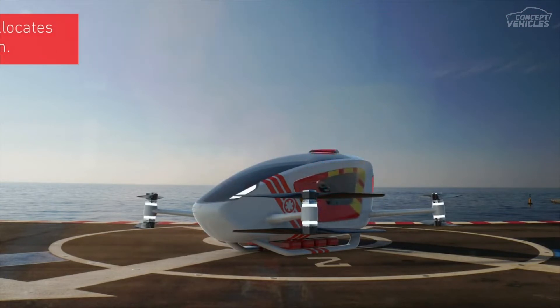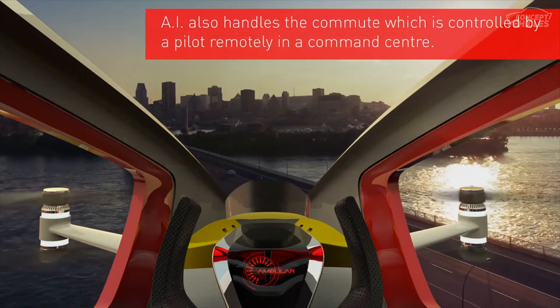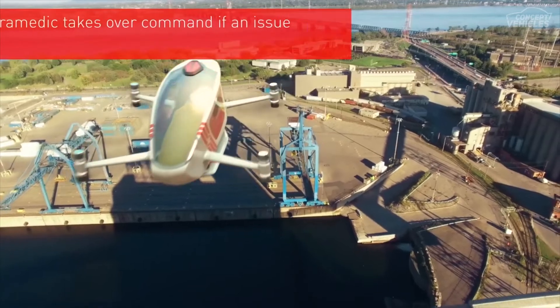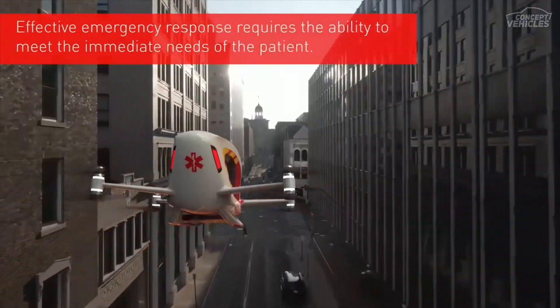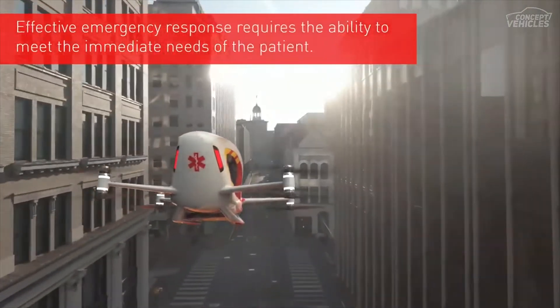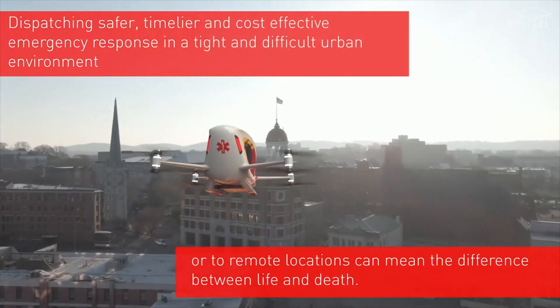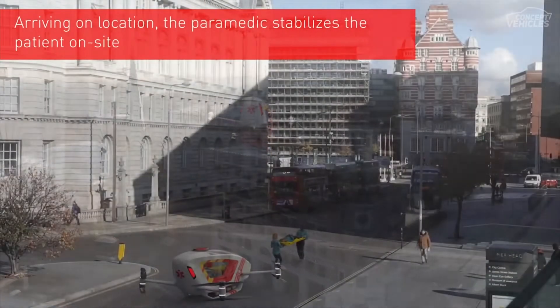As a person suffering requires emergency medical attention, Ambular 2.0 can be called through an application defining the location. The technology is driven by an artificial intelligence which assigns a paramedic near the location of the emergency and also allocates the nearest vehicle. This ensures that both medical help as well as transport reaches on time, saving the life of the person facing medical distress.